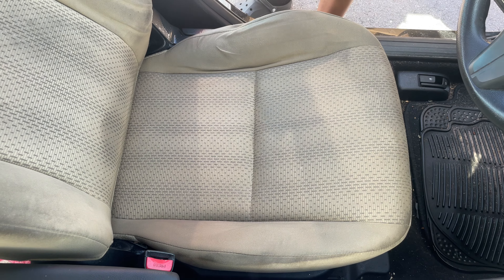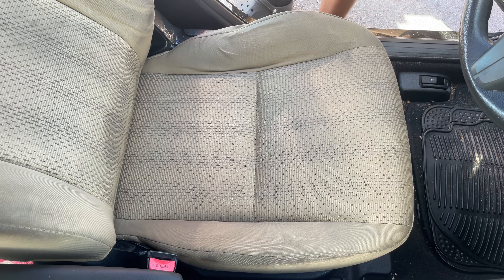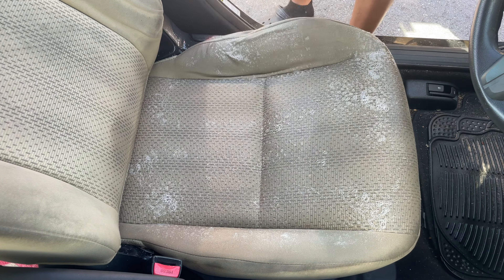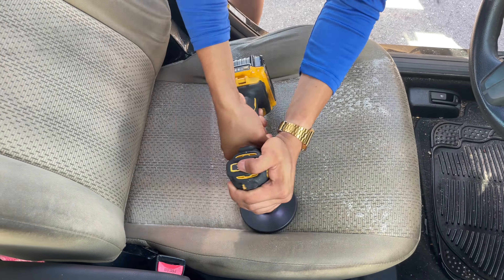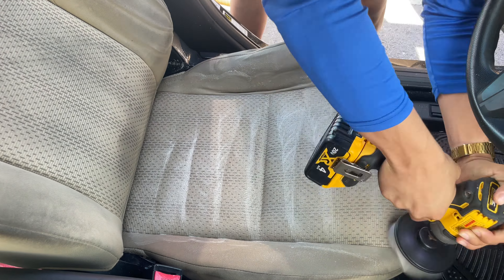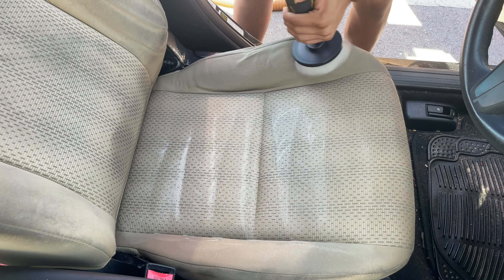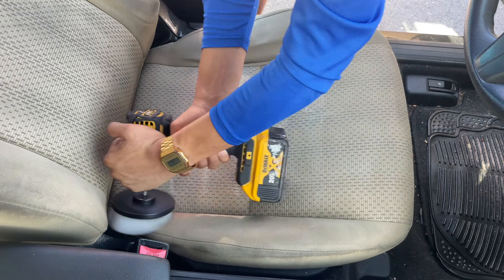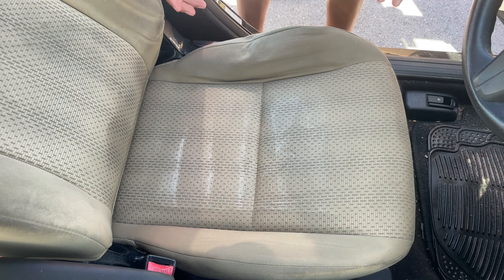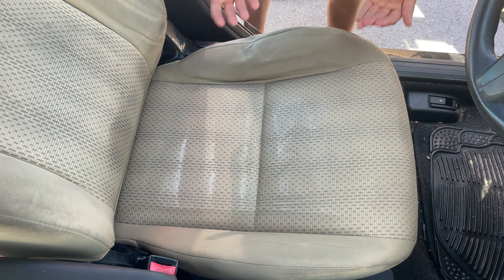Now I'm just going to repeat my second step one more time to get the best possible results I can get. Once I am done, my third step will be to bring in my extractor and start extracting and removing all the gunk from underneath the seat surface.